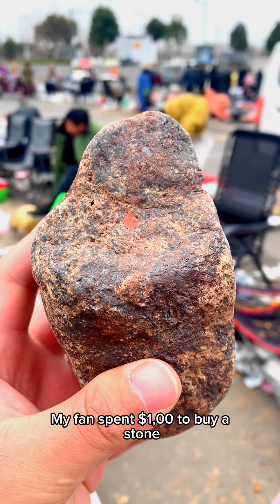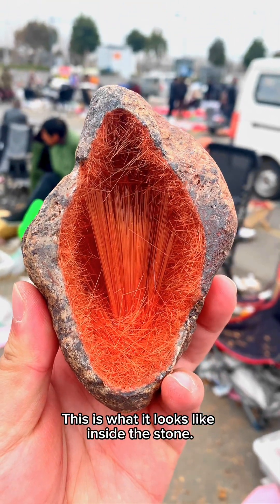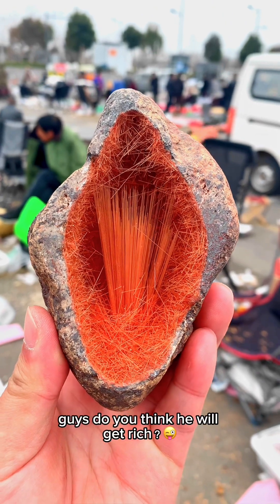My friend spent $100 to buy a stone. This is what it looks like inside the stone. Guys, do you think he will get rich?